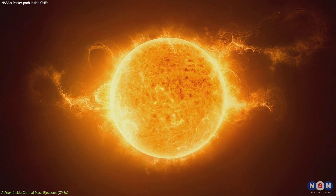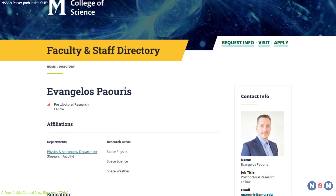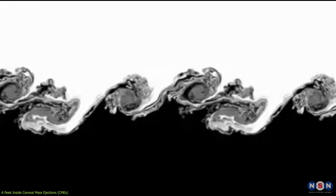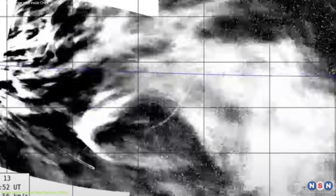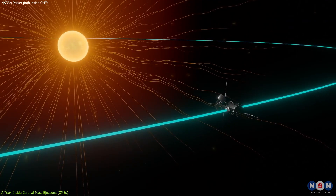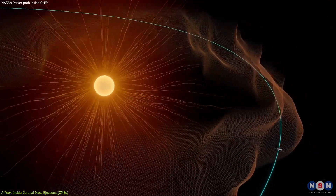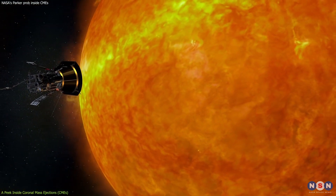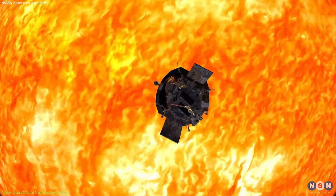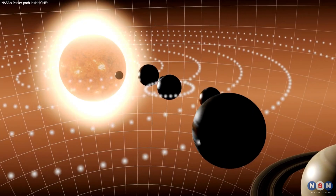Understanding this turbulence is key to unraveling the mysteries of CME evolution and kinematics. As solar physicist Evangelus Powerus from George Mason University put it, understanding turbulence is key in achieving a deeper understanding of CME evolution and kinematics. The Parker Solar Probe's elliptical orbit has brought it closer to the Sun's corona than any previous human-made object, providing unprecedented opportunities for studying the Sun's outer atmosphere. As the mission continues, the probe is expected to make even closer approaches, promising more groundbreaking discoveries about the Sun's behavior and its effects on our solar system.